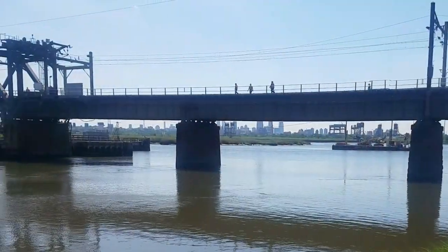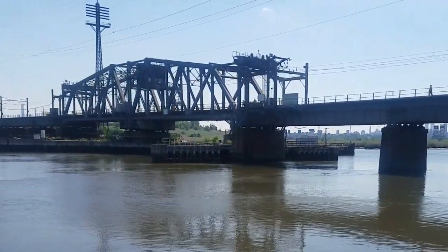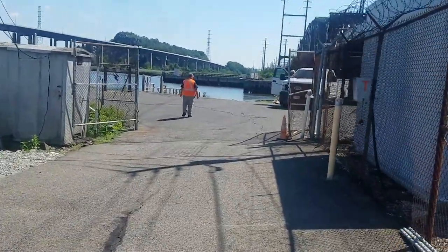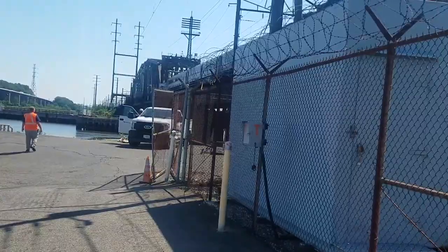Hey, this is Steve Sigmund from the Gateway Program out here at the Portal Bridge, a 110-year-old swing bridge that is about to open. When it opens, it closes down the entire Northeast Portal. You can see this is an active construction site. The good news is it's about to get a lot more active.